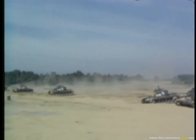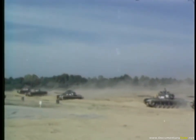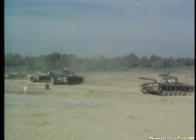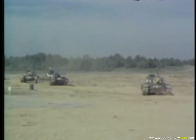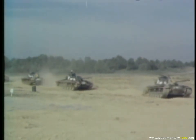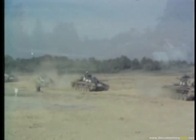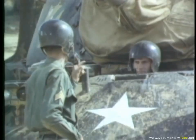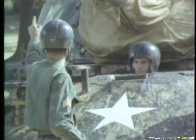Each company in the training brigade spends one week on the driving range, where they first witness driving demonstrations by the instructors. Each student then gets practical experience in tank driving under careful supervision.